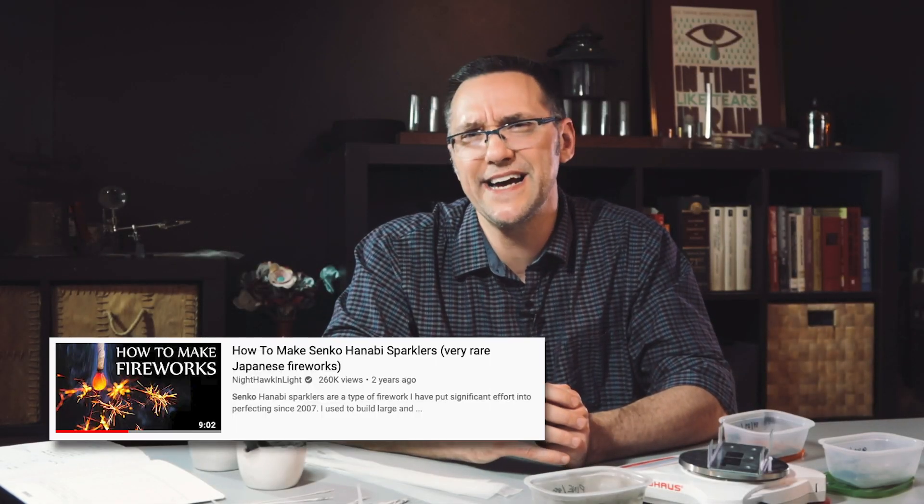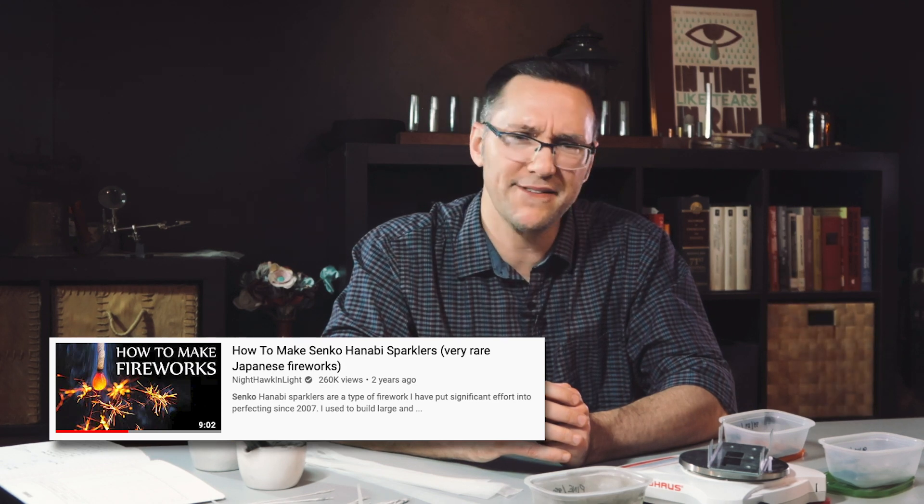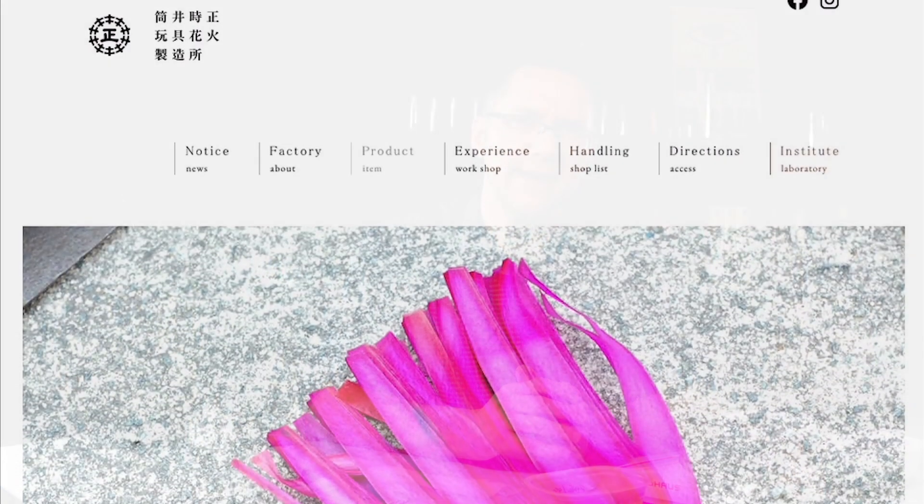Things started to change last spring. I was inspired by a video by Nighthawk and Light, and based on some of his ideas with tissue paper and making your own charcoal, I felt like I made some progress. I was determined over the summer to take some time to dig in, do some of my own research, and really up my game.